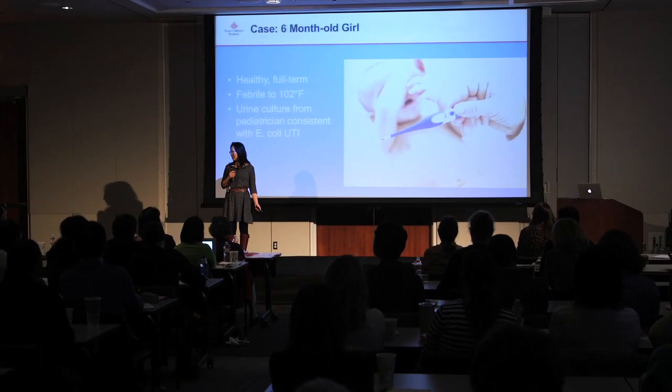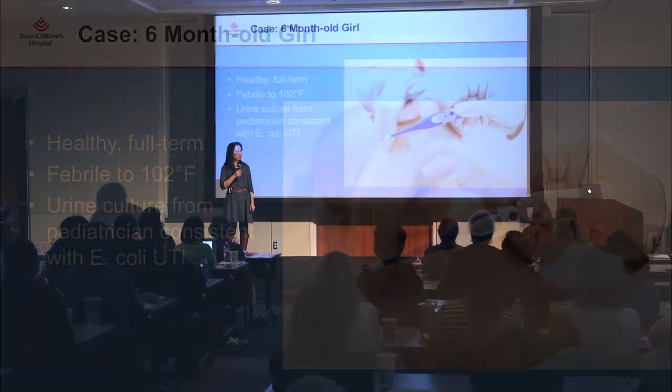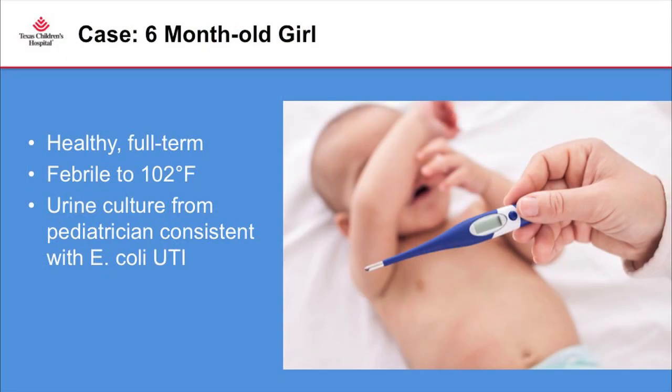It's always more interesting to start with a real case. This is a patient from Baltimore — a very nice family with no significant medical history. They brought their six-month-old baby girl, healthy and full-term, to their pediatrician, who presented with a fever of 102. A urine culture was obtained appropriately and noted to have an E. coli urinary tract infection.